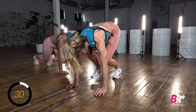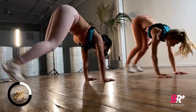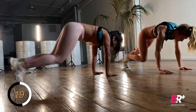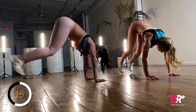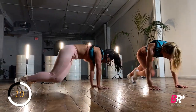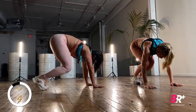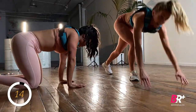So four here, four narrow, and then two feet — one, two, three, four. Back to wide — one, two, three, four. Really focus on pulling that belly button in and up. Pushing into those palms.